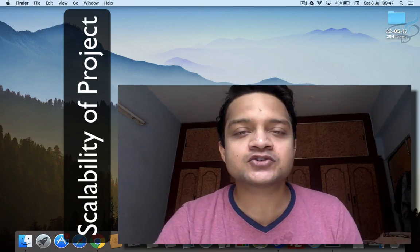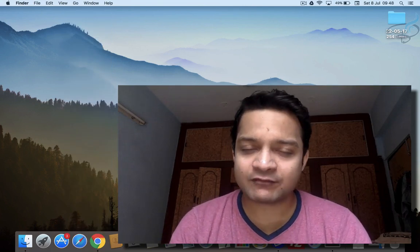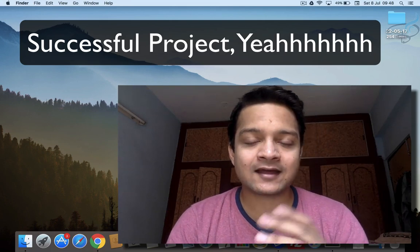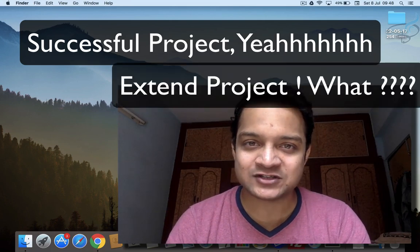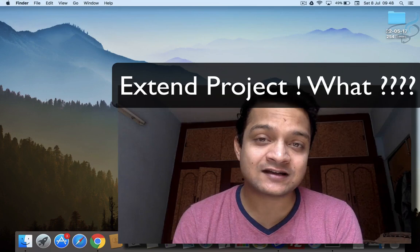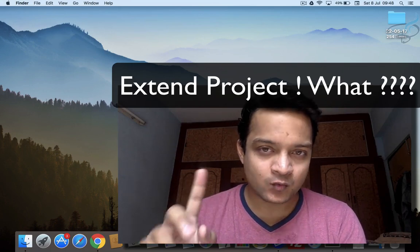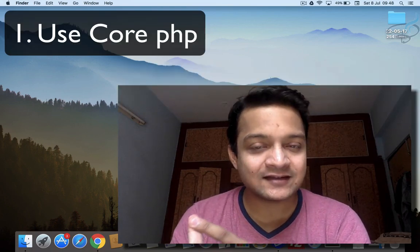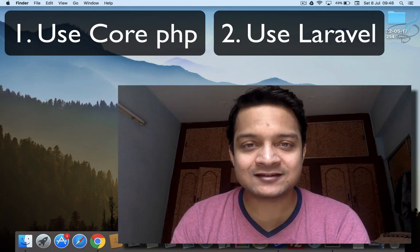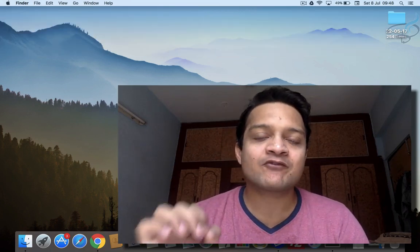Suppose you are working on a project just for a blog, and after some time the owner tells you they want to extend the project. Then you have a problem, because now you have the project in CorePHP and you want to scale it. There are two options: extend it in CorePHP or use Laravel.